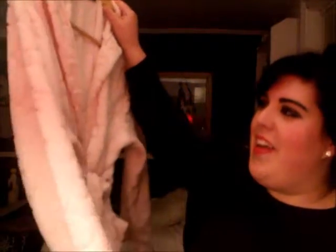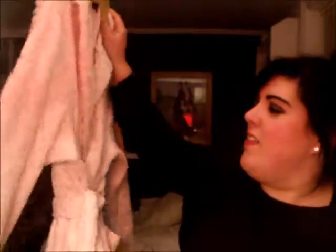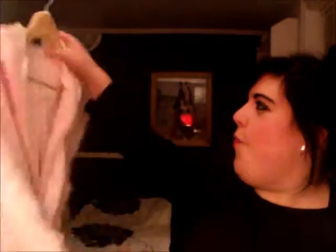I also got this bathrobe which is in pink. It's a real fleecy sort of fabric with stars in it. And that is from the Florence and Fred range from Tesco clothing. So that was really nice to get. I've been wearing it around the house for the past two weeks, so yeah, I think it will need a wash soon.